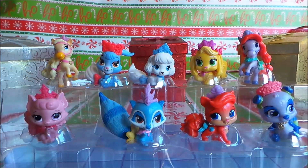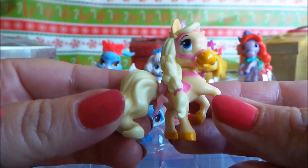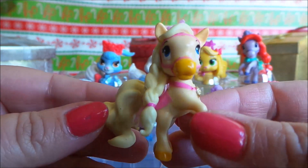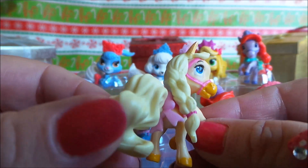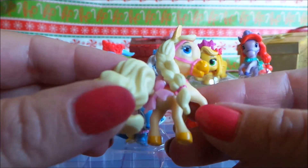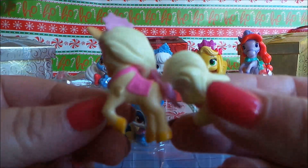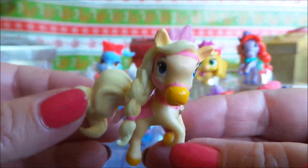Let's take a close look at the Palace Pets. So firstly we have Blondie and she has a beautiful plaited mane with a pretty pink tiara. She also has a bow at the back and a pretty pink saddle. She is beautiful.